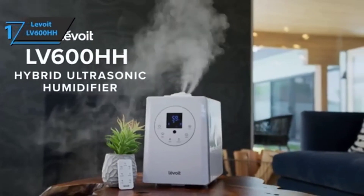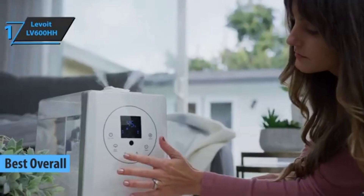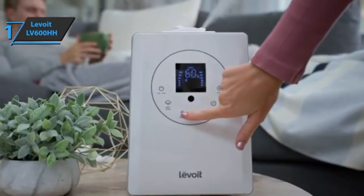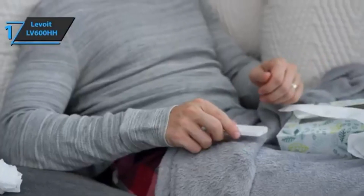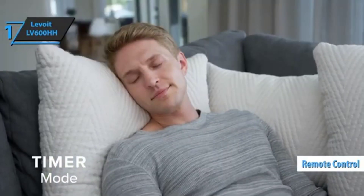Finally, we present the long-awaited gold medal and the title of best overall humidifier available on the market in 2023 — meet the Levoit LV600HH. We're looking at one of the most well-rounded humidifiers on the market, perfect for improving air quality in rooms of any size, from small rooms to fully open and spacious living rooms, and hosting an extensive list of functions accompanied by a remote control.